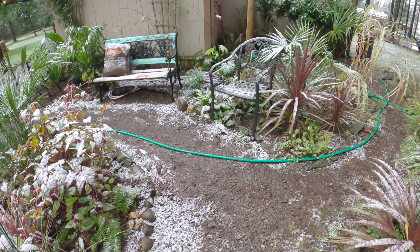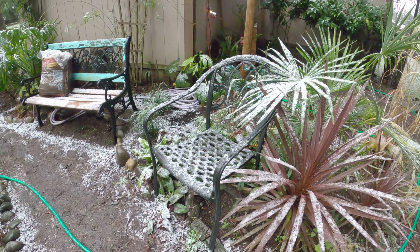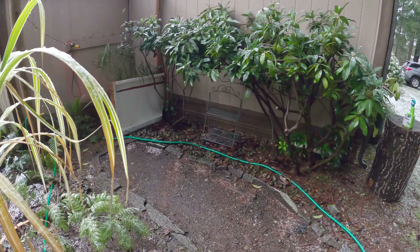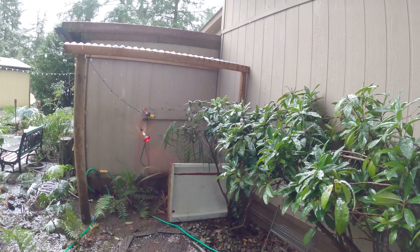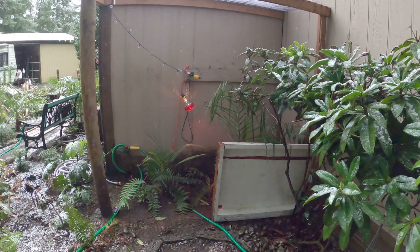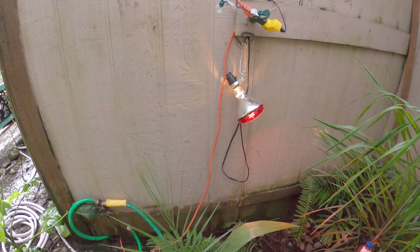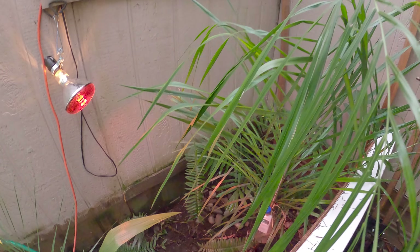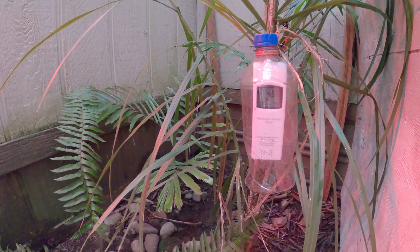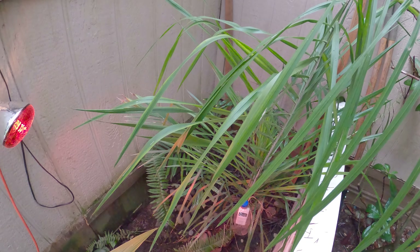I've got a jubaea that I just put some cover on, and a couple chamaedoreas that I just put cover on — no heat. The only thing that has heat at the moment is back in this sheltered area. Inside the corner we've got the house on one side, the carport on the other. I've got a 250-watt heat lamp pointed at the growth point of the cycas right here, and it is 49 degrees — so that's 14 degrees above ambient air temperature, which is really good.